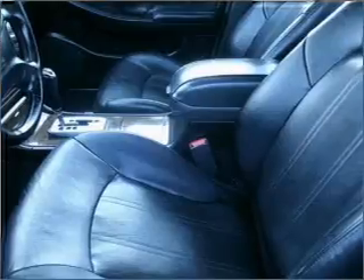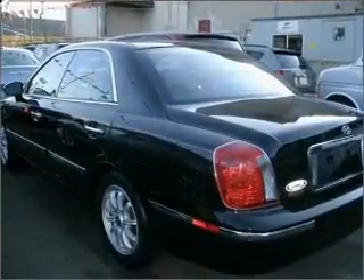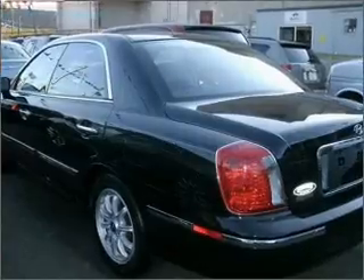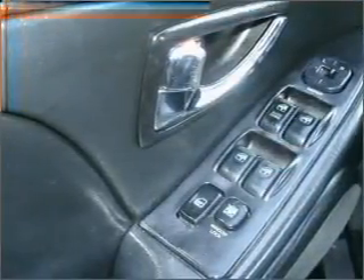Stand out from the crowd with premium wheels. Treat yourself to a premium sound system. You will appreciate the safety feature of anti-lock brakes. Heated seats are a desirable comfort feature. Let the outside in with a built-in sunroof, and memory settings make for a more comfortable ride.